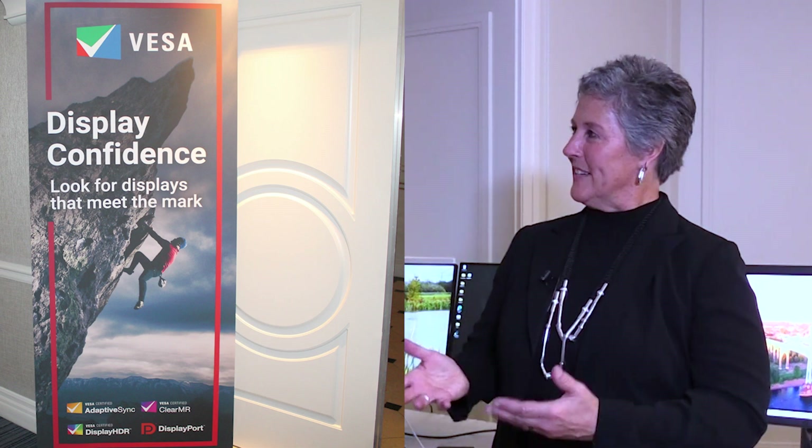Hi everyone, I'm Angie Kellan and we're really excited to be at CES 2023. I'm here with VESA, which is the Video Electronic Standards Association, and joining me is Roland Wooster.